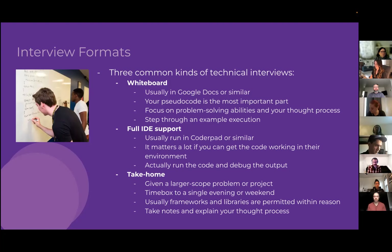With full IDE support, you get syntax highlighting, autocomplete, and error indicators, so there's a higher expectation that your code will actually run by the end. You also have the ability to run your code and see if it outputs the correct thing, and use debugging strategies you'd normally use in development — something you wouldn't get with a whiteboard.